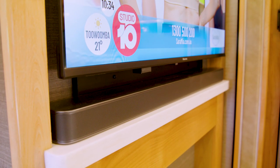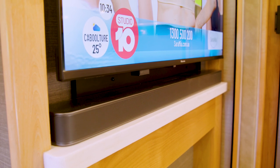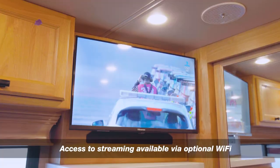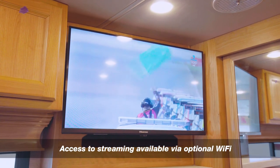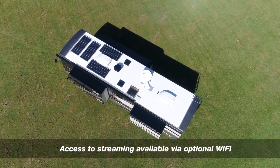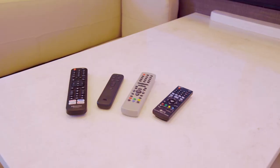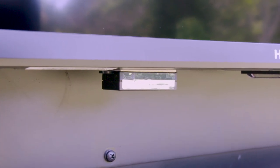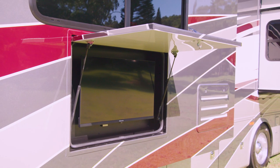The lounge area is equipped with a mated soundbar, and if watching Netflix, Stan or YouTube is your thing, then this is covered too. Adding a mobile data device to your motorhome and selecting the optional roof-mounted Wi-Fi antenna means that all smart TVs can be connected to the internet. All of this can be operated by remote controls and strategically positioned infrared repeaters fitted inside and outside the motorhome.